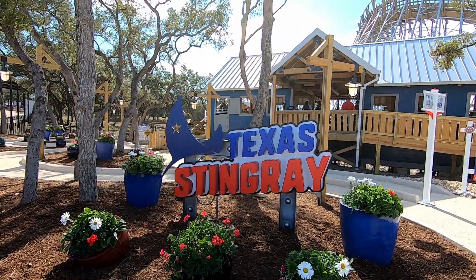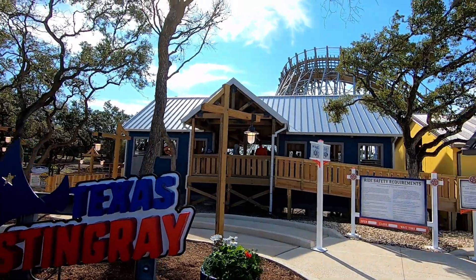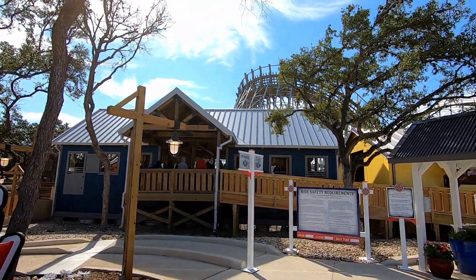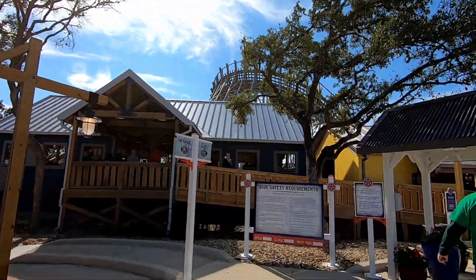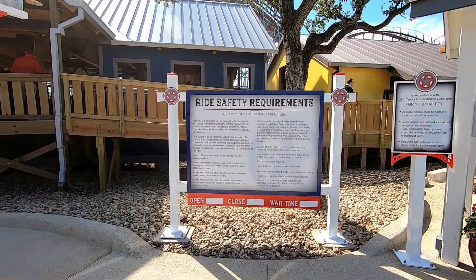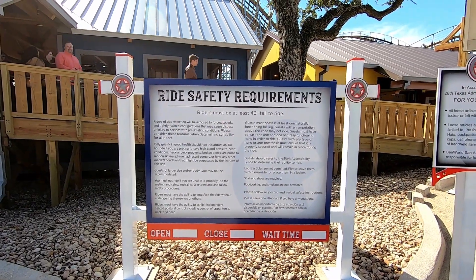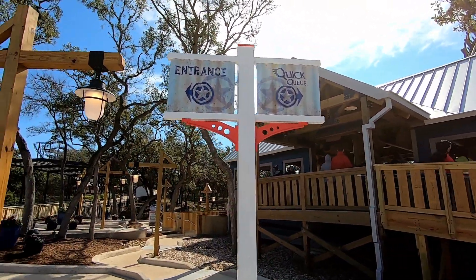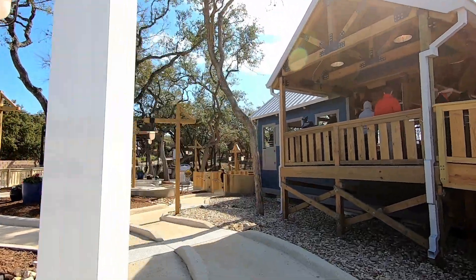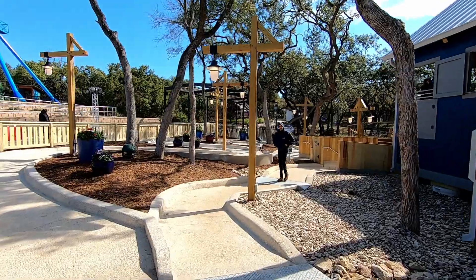Texas Stingray — that looks so cool! You can see the station and the exit platform. For those of you now boarding, we meet safety requirements. Other loose articles, step into the coaster as quickly and safely as possible. Once seated, hold the lap bar down and ensure it's properly secured on your lap.